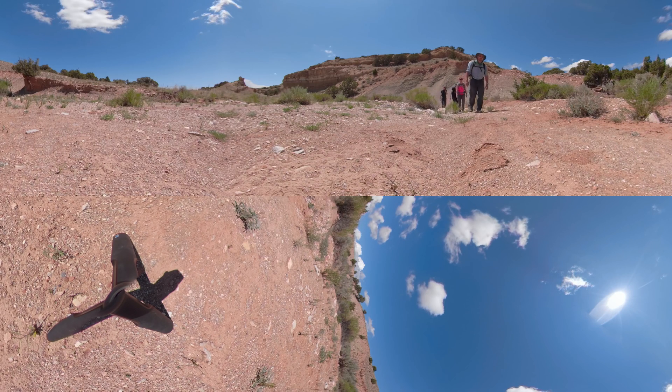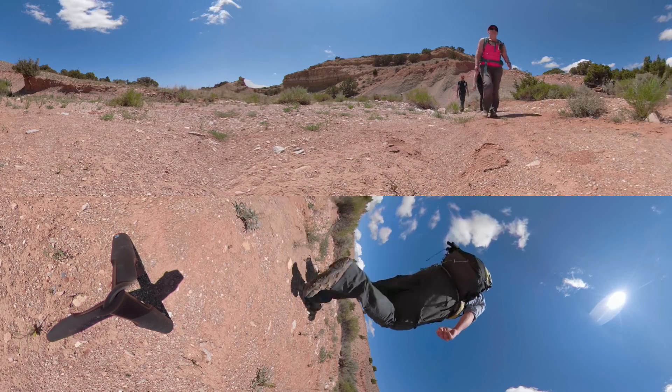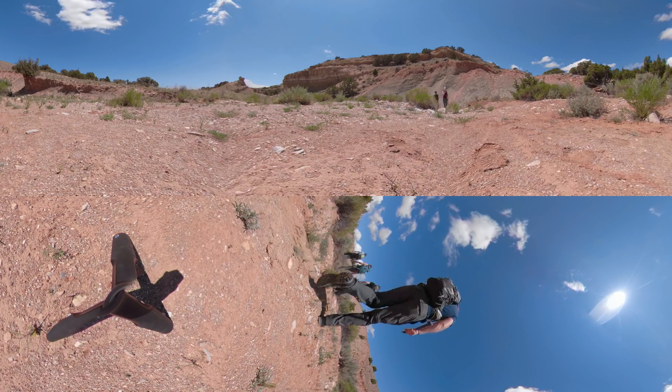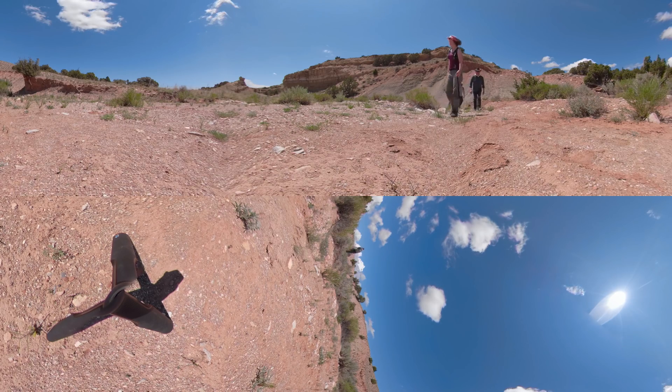What we've been interested in today is the invertebrates — the clams, the shellfish and the squid-like animals that were living in this Jurassic seaway, the Sundance Sea. We're also really interested in the depositional environments represented by these rocks, so what was the environment like at the time that these animals were living here, and we've been looking at the rocks in some detail to try to understand that.